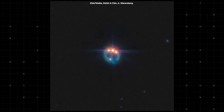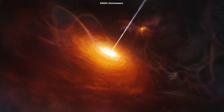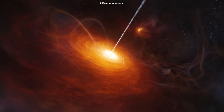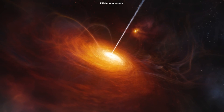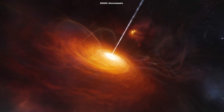What exactly are we looking at? This quasar is essentially a supermassive black hole at the center of a distant galaxy, surrounded by an accretion disk of gas and dust. As material falls into the black hole, it heats up and emits enormous amounts of radiation, making quasars some of the brightest objects in the universe.